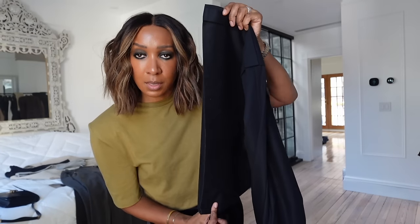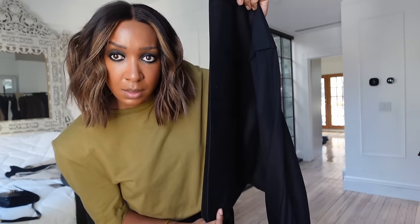This is how big the bottom part is — this is my head, and this is the width of the bottom.